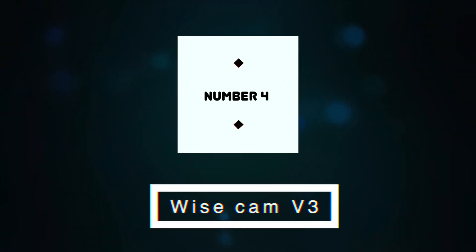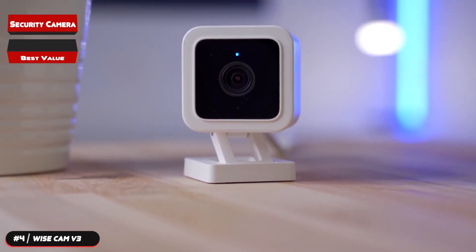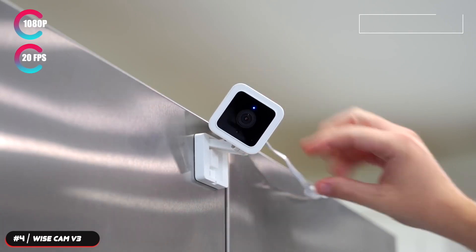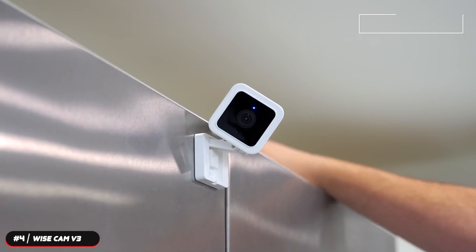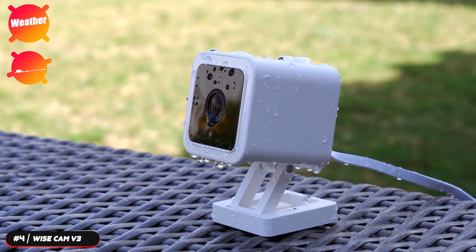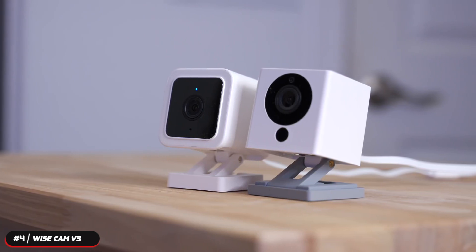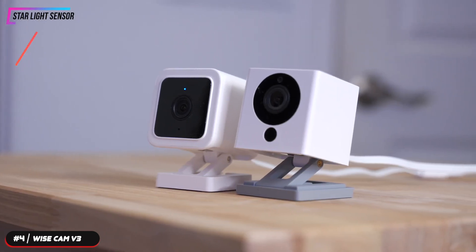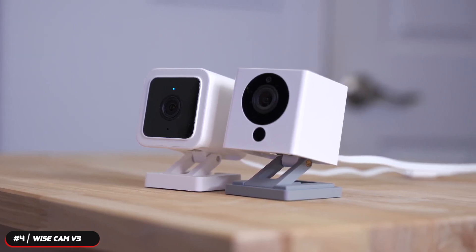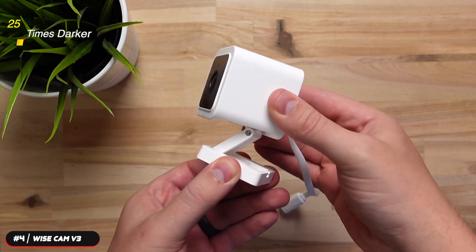At number four, the Wyze Cam V3. The Wyze Cam V3 is our selection as the security camera with the best value. It records video up to 1080p at 20 frames per second and has a 130-degree field of view. This camera is wired and powered by a USB cable, allowing for continuous recording. Its weather and dust resistance with an IP65 rating lets you truly see everything around your home inside and out. The starlight sensor shows dark areas in vivid, spectacular detail unseen even to the human eye, giving the camera full-color night viewing and the ability to see in environments up to 25 times darker.